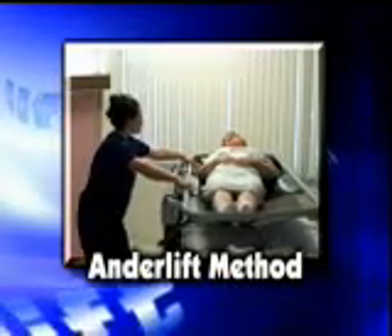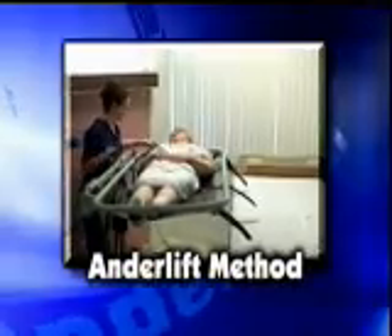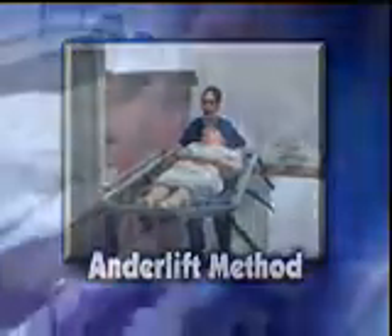The AnderLift system is being purchased for use in VA hospitals all across the country. Clinical nurse specialist and rehab case manager Kathleen Dunn of the San Diego VA Healthcare System had this to say about the AnderLifts they purchased.